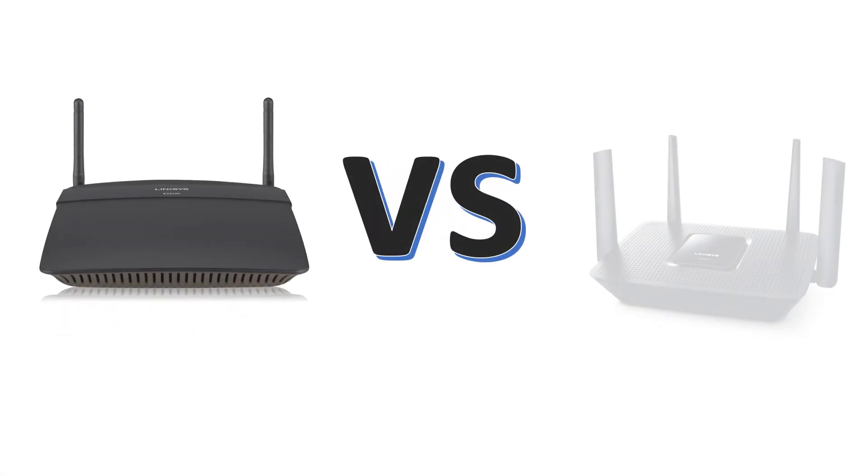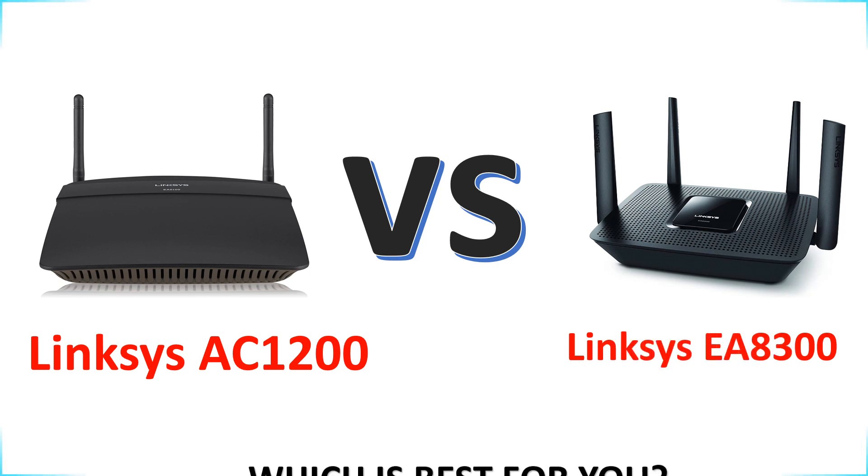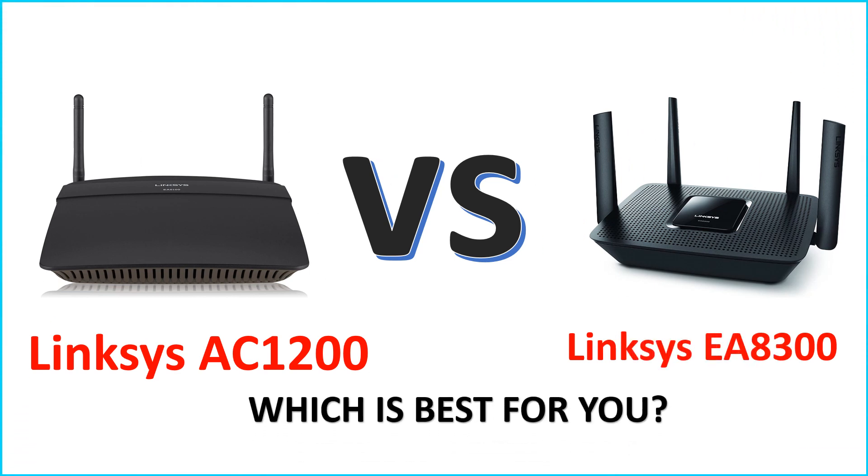Trying to compare the Linksys AC1200 and Linksys AC8300 — which is best for you? This video will help you to buy the best router.